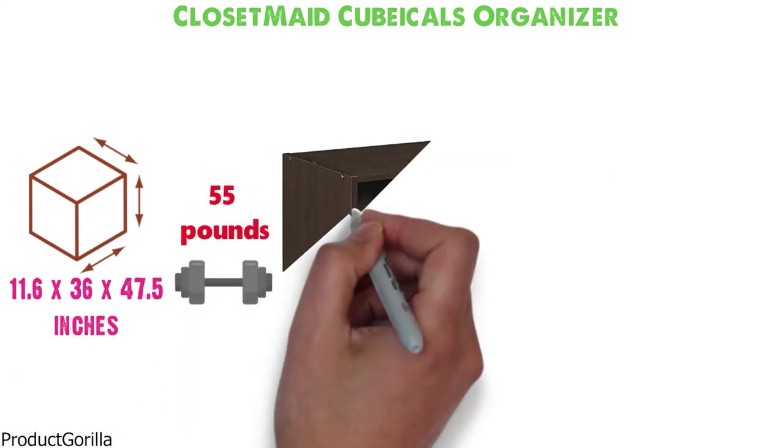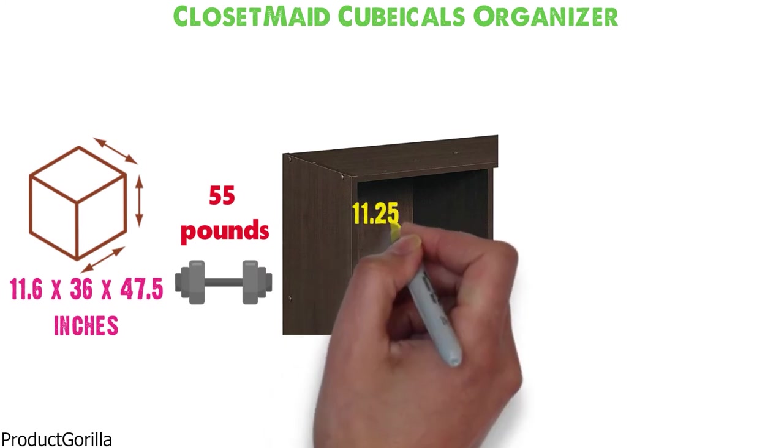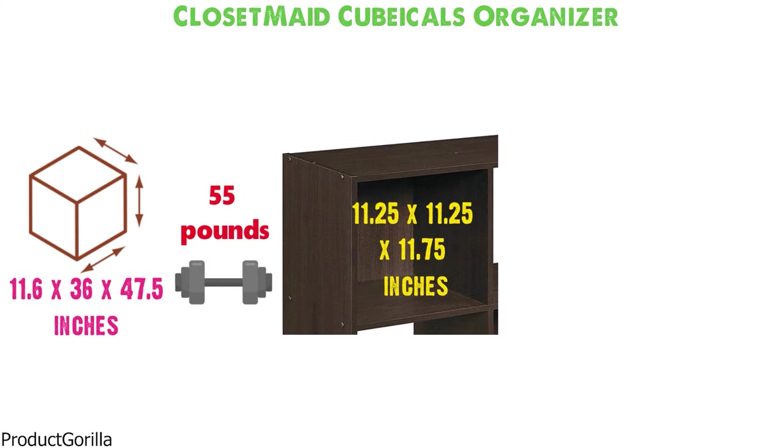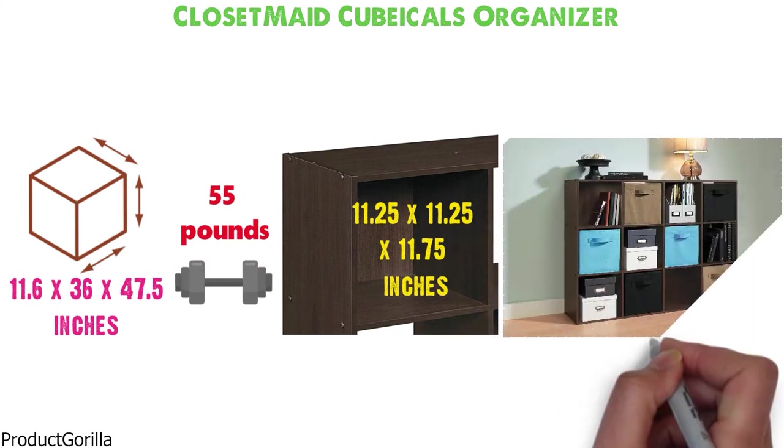The inside dimensions of one cube are 11.25 x 11.25 x 11.75 inches. It's built to work perfectly with Closet Made Cubicle Fabric Drawers.